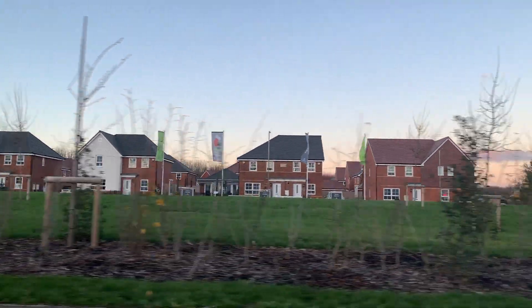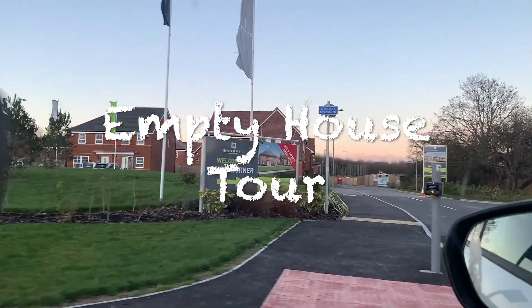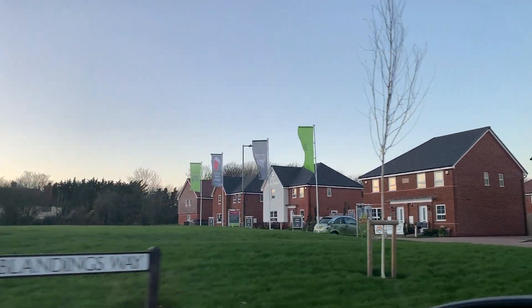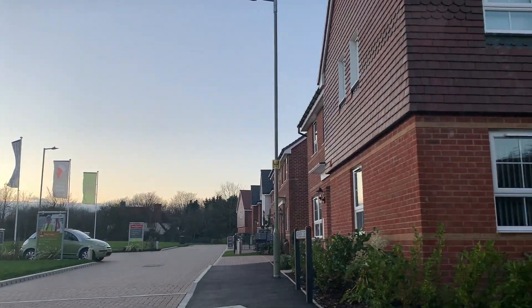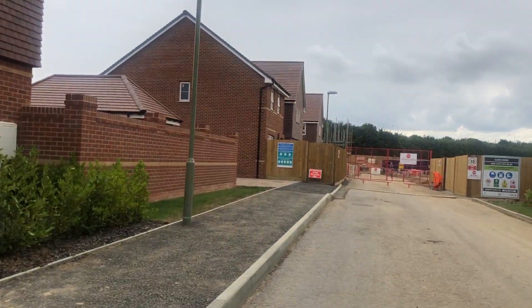Welcome back to my channel. Today's video is an empty house tour. This video was recorded back in July 2020 when we bought the house, but due to poor audio quality I was in two minds about using it. The area was still under heavy construction so there was a lot of noise in the video, hence the voiceover.